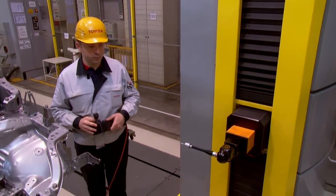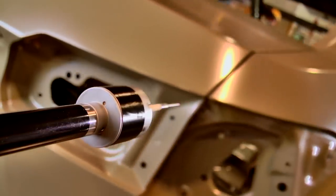At Toyota Turkey, you are able to witness the perfect harmony of human and automation.